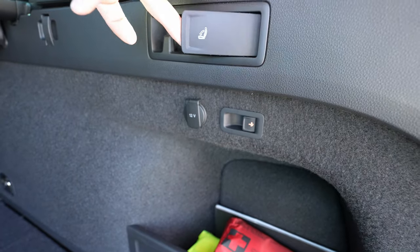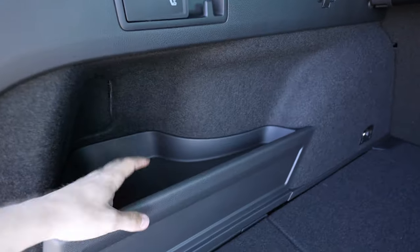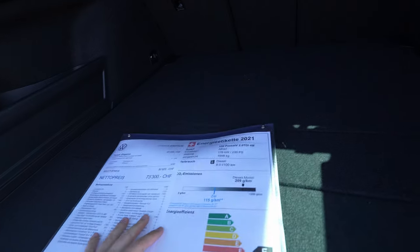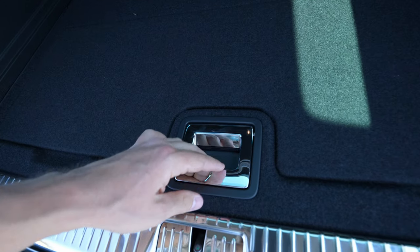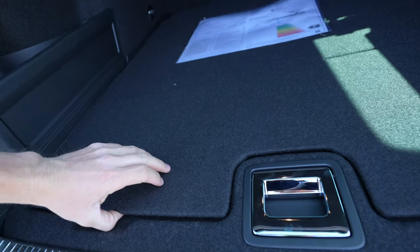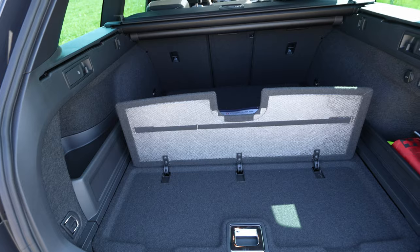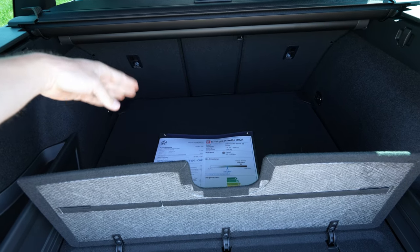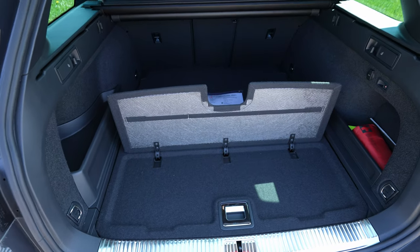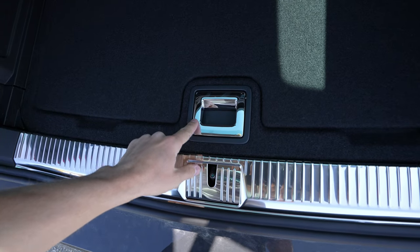You also have a 12-volt port here and handles for folding down the seats. There are grocery hooks on both sides, and on the left side additional space with hooks in every corner. Under the floor it's flat — I love that. You can also lift this partition shelf up so groceries stay in place and don't roll around in the trunk. Look at this aluminum trim — how premium it looks.